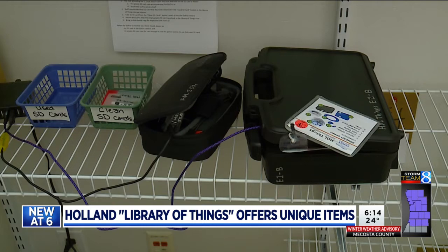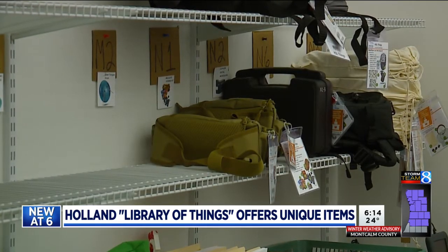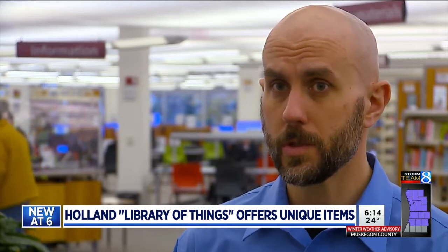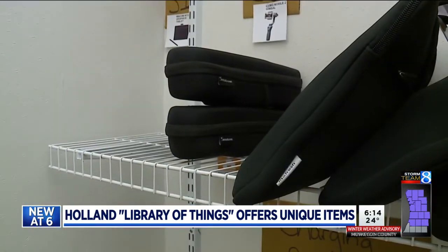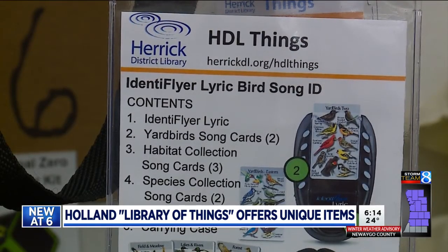The collection is growing, but it's not about the number of items available — it's about whether those items can make an impact. If there's a community need and the community expresses that need to us, we'll certainly take a look at it and try to make it fit into our collection. It's still kind of emerging, and I think it will become more and more common as the years go by.